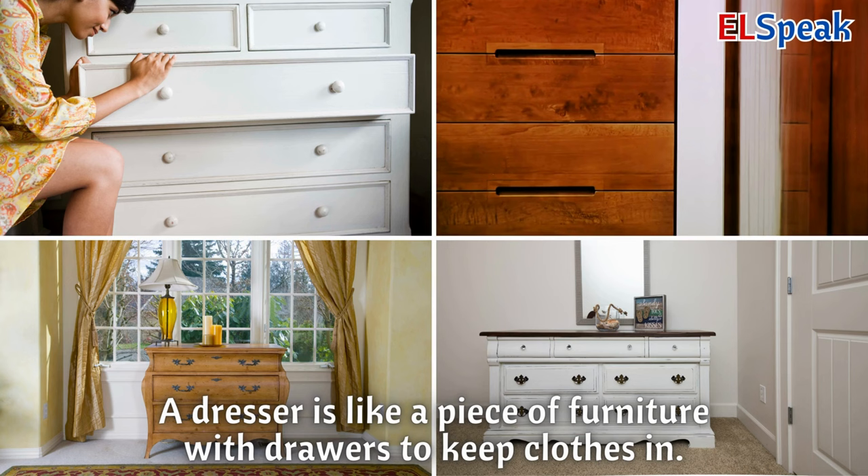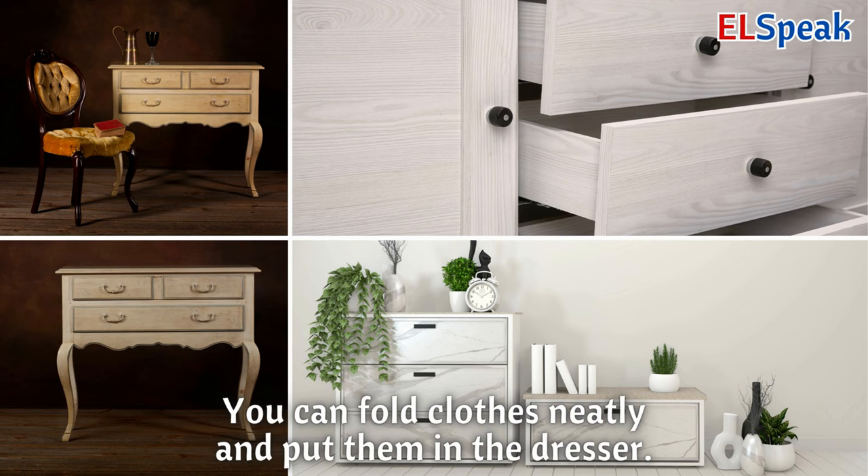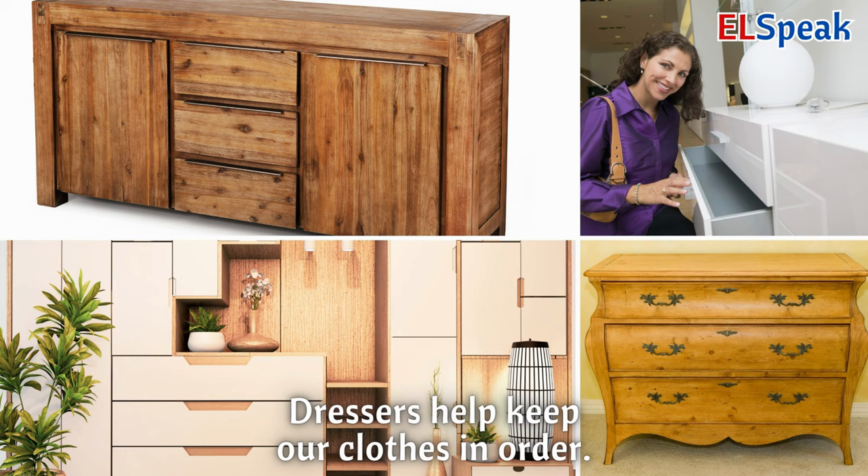Dresser. A dresser is like a piece of furniture with drawers to keep clothes in. You can fold clothes neatly and put them in the dresser. Dressers help keep our clothes in order.